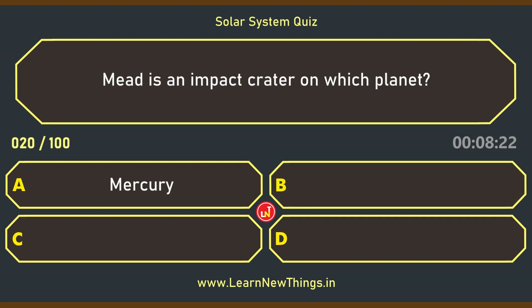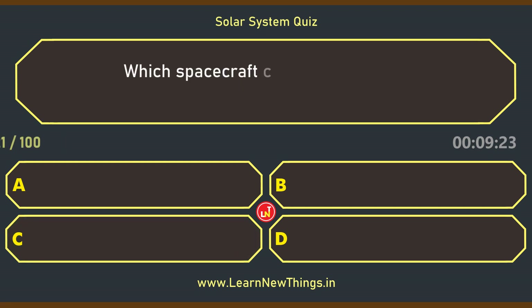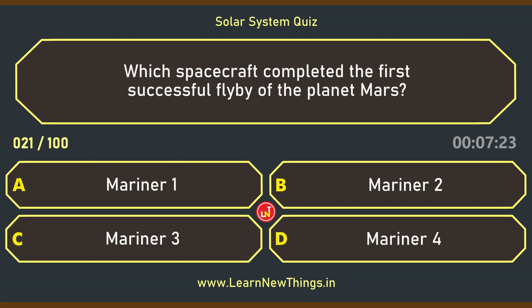Mead is an impact crater on which planet? Venus. Which spacecraft completed the first successful flyby of the planet Mars? Mariner 4.